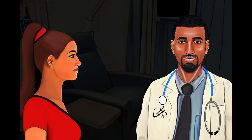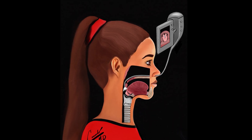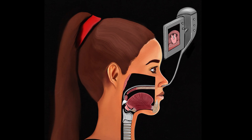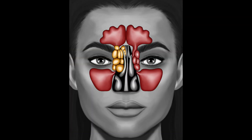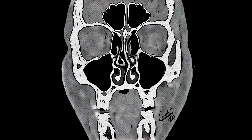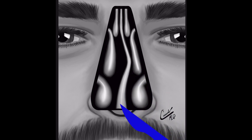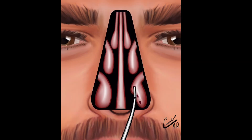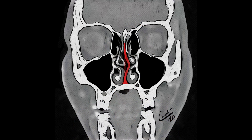The surgeon will evaluate the patient and will likely perform nasal endoscopy, a procedure in which they look into the nose and the back of the throat using a scope. If there is difficulty in evaluating the nasal cavities or they see sinusitis, the surgeon may order a CT scan. The surgeon will make recommendations as to whether the patient is a candidate for a septoplasty with turbinoplasties and whether any other surgeries are indicated, such as possible sinus surgery or possible adenoidectomy.